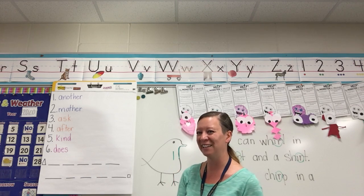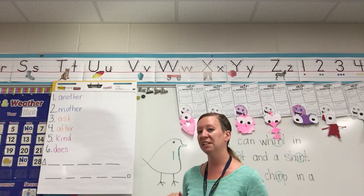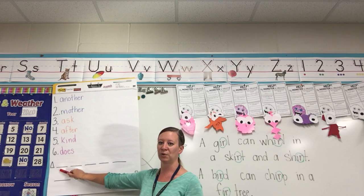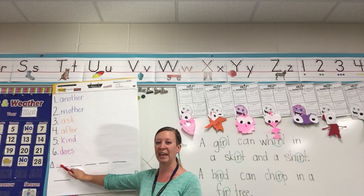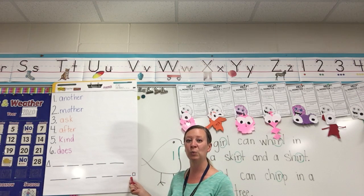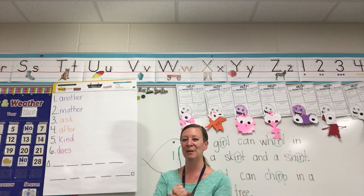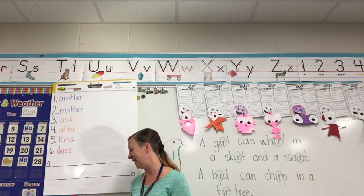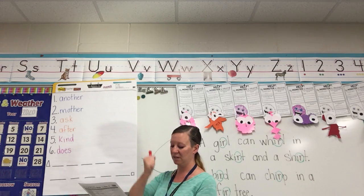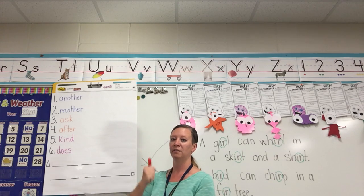Alright, I hope you had a lot of fun spelling and reading your words. One last thing to do today and we are done. Today I'm going to write a sentence. I have my triangle to remind me to start with a capital letter, and my square to remind me to end with punctuation. I'm going to pound out my words to see how many lines I need. Did you hear the bird chirp in the fur tree?